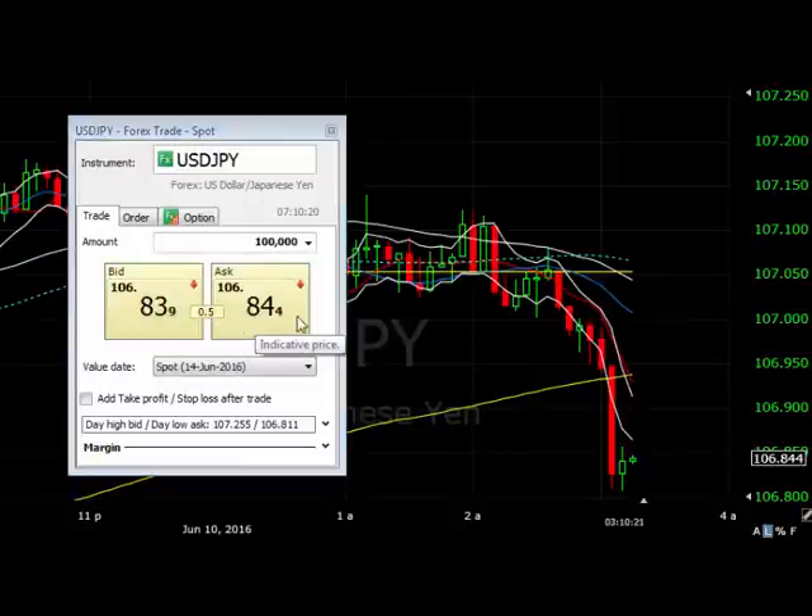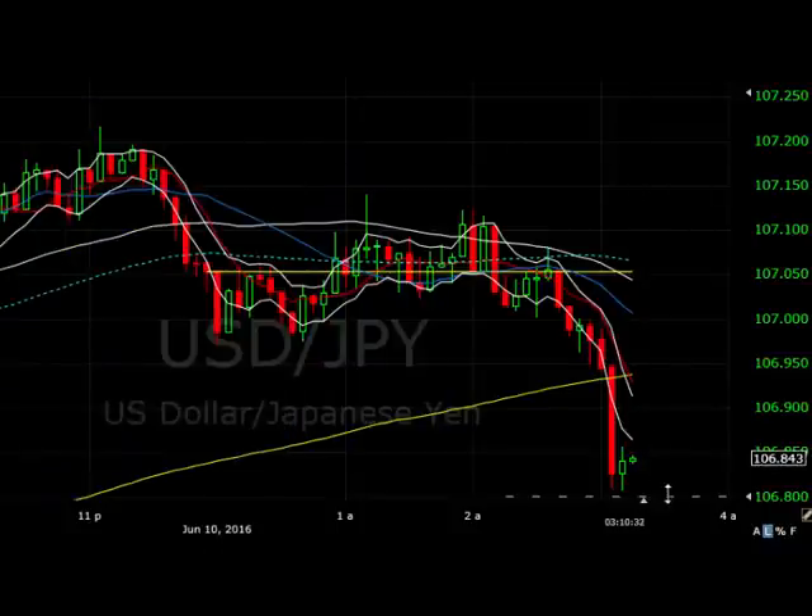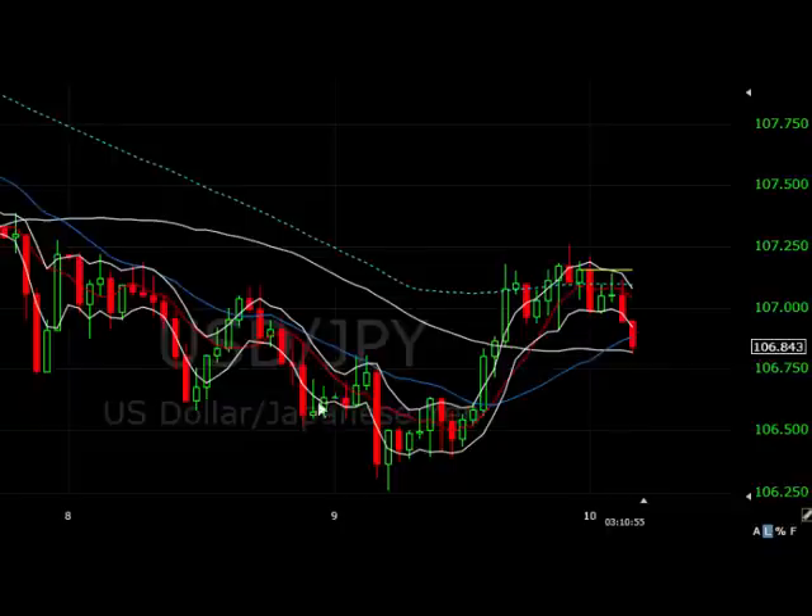I'm going to put one unit in right now, so I'm long one unit, and then as we go through the morning I'll get some more units in hopefully. The potential is that it still comes lower yet, but I want to have one unit in just in case because it has just hit the hourly 50. I know the daily pivot is just a little bit below. It's rolling a little bit, but it has come down to support of the hourly 50, the 21 moving average.